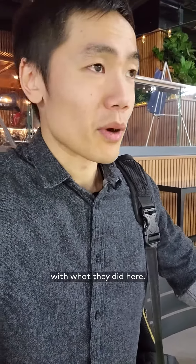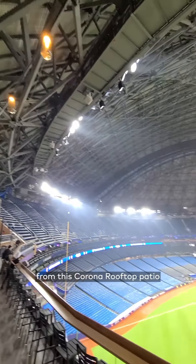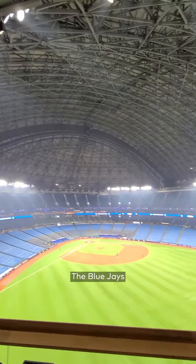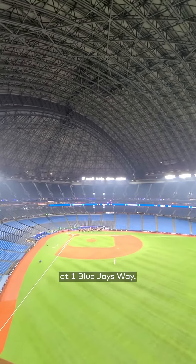Overall, I'm super impressed with what they did here. I'm pretty excited to come and watch a game from the Corona Rooftop Patio or the Park Social patio. The Blue Jays play their home opener against the Detroit Tigers on April 11th at 1 Blue Jays Way.